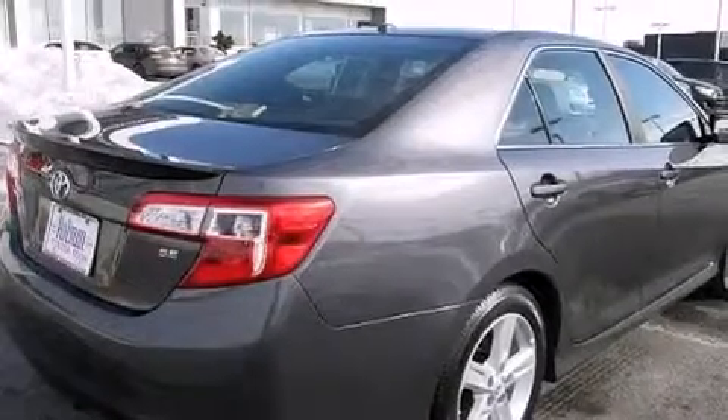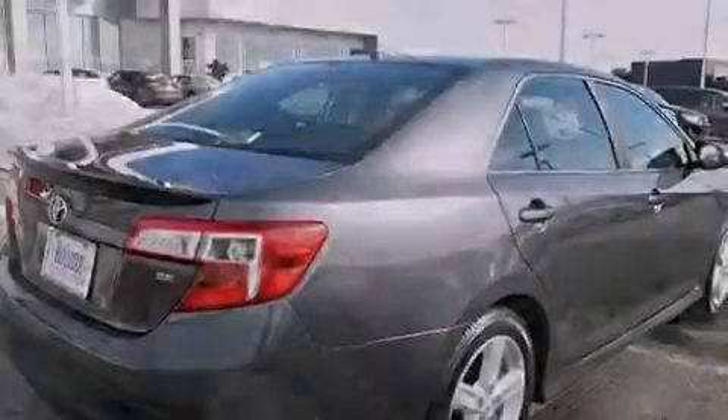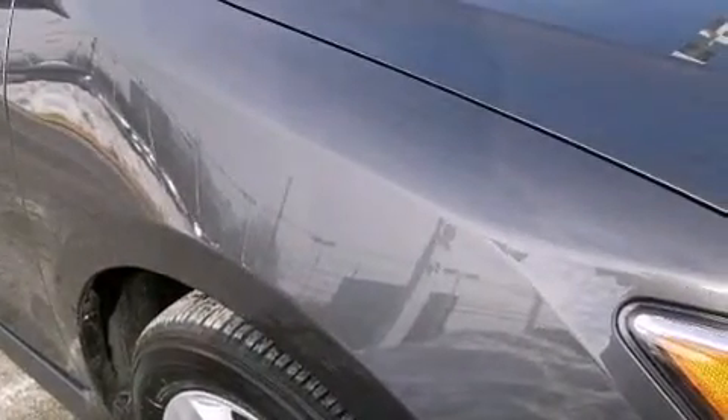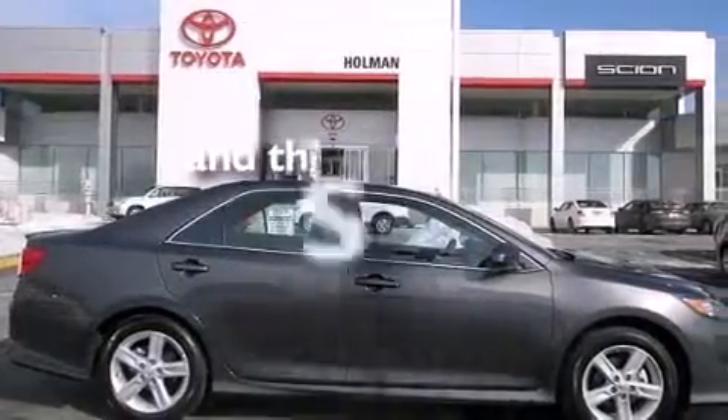The following features are also included: air conditioning, a pass-through rear seat, cruise control, a CD player, a leather wrapped steering wheel, rear curtain airbags, latch-ready child seat anchors, rear seats childproof door locks, full power accessories, and this vehicle has less than 5,000 miles.